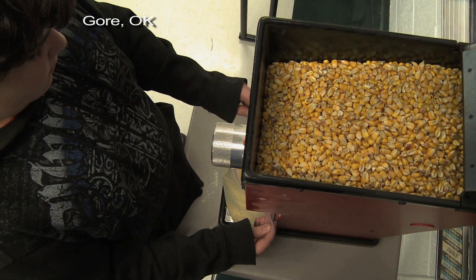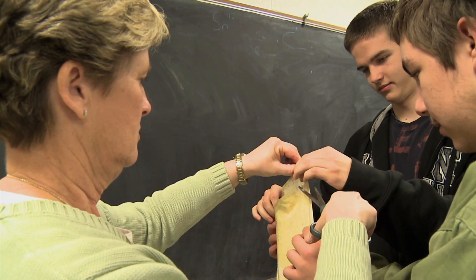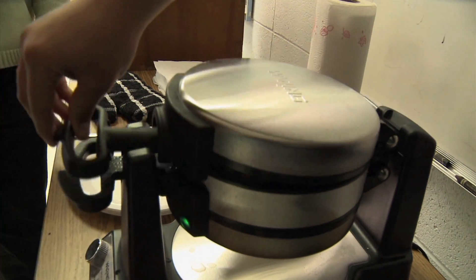They shell it, grind it, and make cornmeal from it, all to discover where their food comes from. Kimberly Pearson is a science teacher at Gore High School and says cooking is just one way her 8th grade students learn about food.